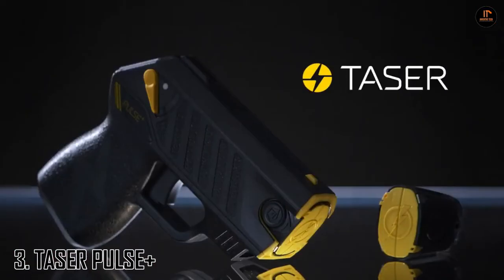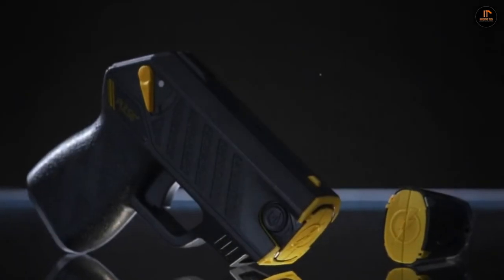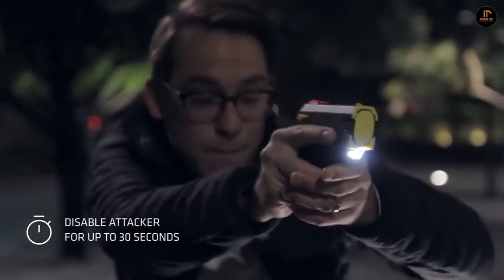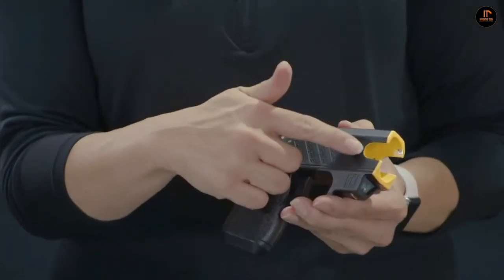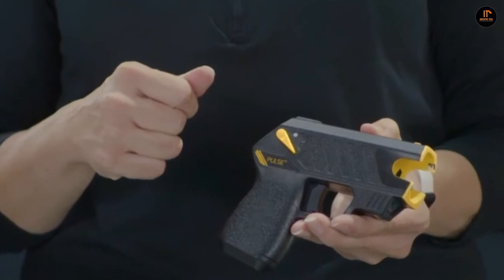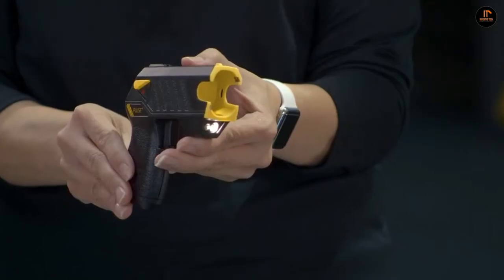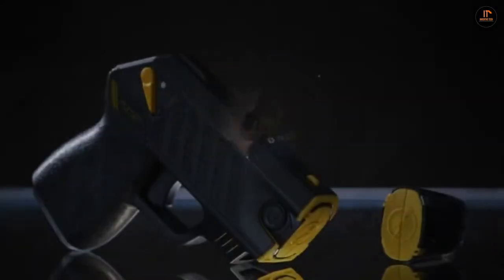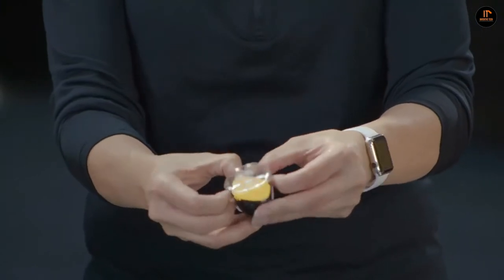Number 3: Taser Pulse Plus. Feel safe everywhere you go when carrying the Taser Pulse Plus. It's small, so it can be carried with little effort and concealed easily in just about any purse or pocket. The Taser Pulse Plus is 5.25 inches in length, 1.25 inches wide, and 4.75 inches tall, and it only weighs 8 ounces. The laser and strong LED flashlight will ensure accuracy when a fast response is needed in stressful situations, and the long-lasting lithium battery is good for up to 50 shots.